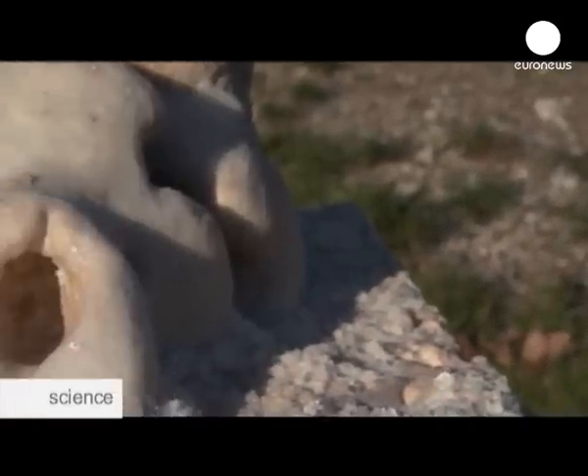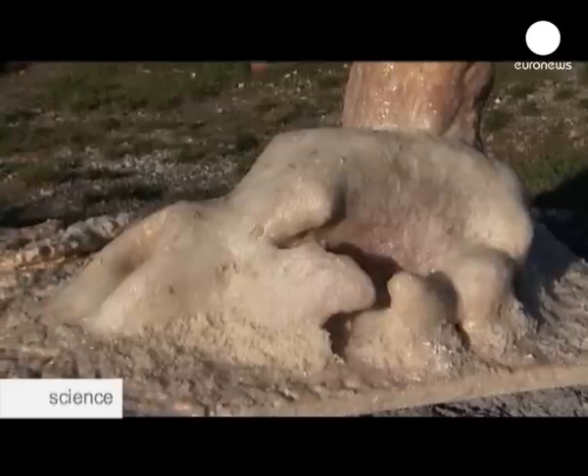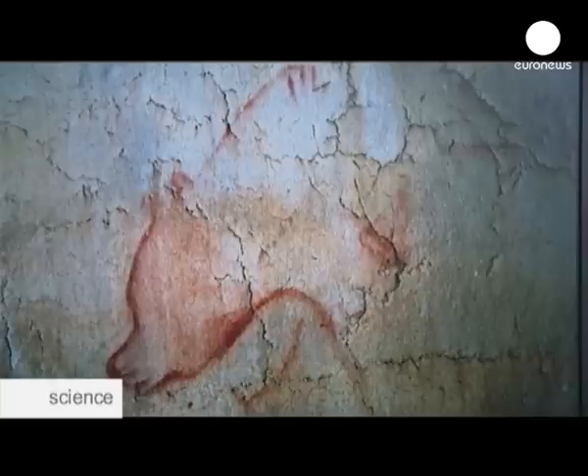Here you can see a reconstruction of one of the skulls found on the ground inside the cave. Here is the end of the animal's snout, the back of the skull — it's a large, fearsome male.